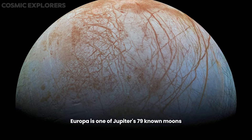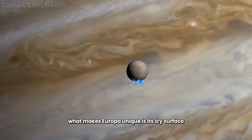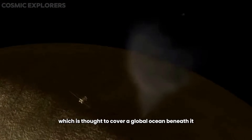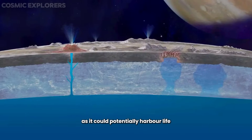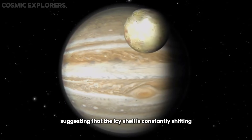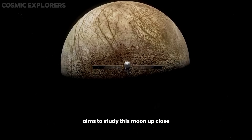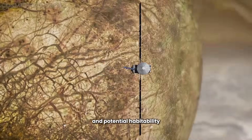Number 1: Sound of Europa. Europa is one of Jupiter's 79 known moons and is slightly smaller than Earth's moon. What makes Europa unique is its icy surface, which is thought to cover a global ocean beneath it. This subsurface ocean has sparked interest among scientists, as it could potentially harbor life. Europa's surface is covered in cracks and ridges, suggesting the icy shell is constantly shifting. NASA's upcoming Europa Clipper mission aims to study this moon up close and gather more data about its composition and potential habitability.